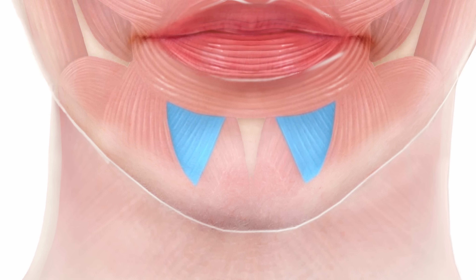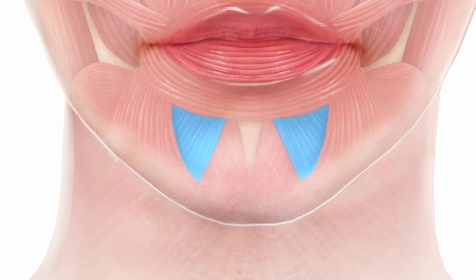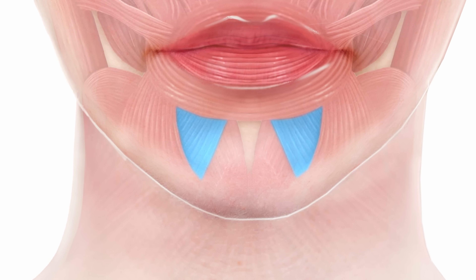Medial and deep to that is the depressor labii muscle, which pulls the lip outwards. Some people have quite a strong muscle — a classic example being Cherie Blair, who famously had a strong lateral pull, showing all of her lower teeth when smiling. That's a strong depressor labii muscle.